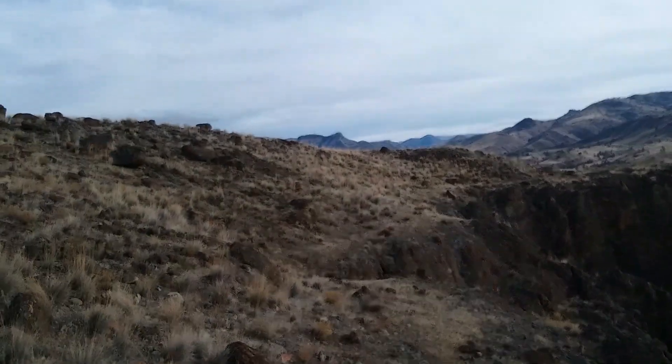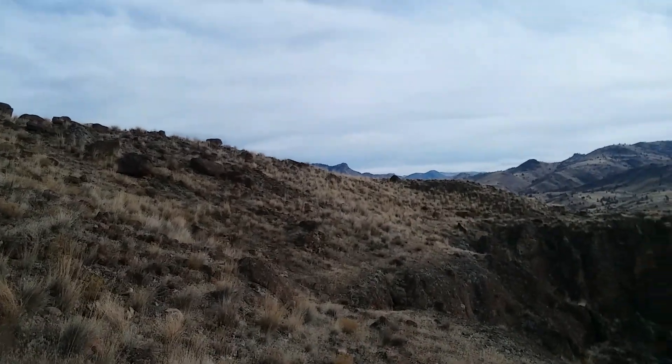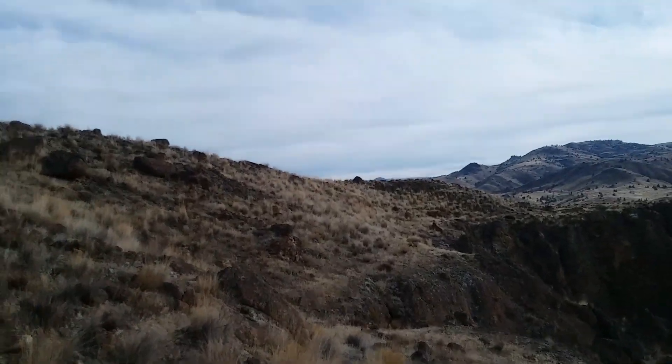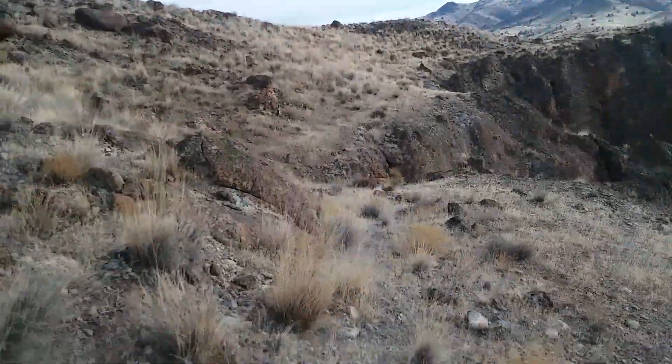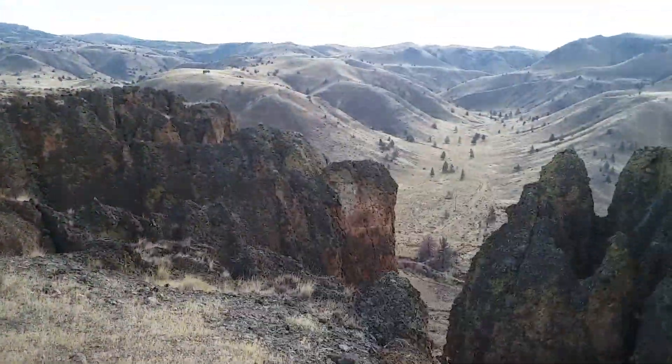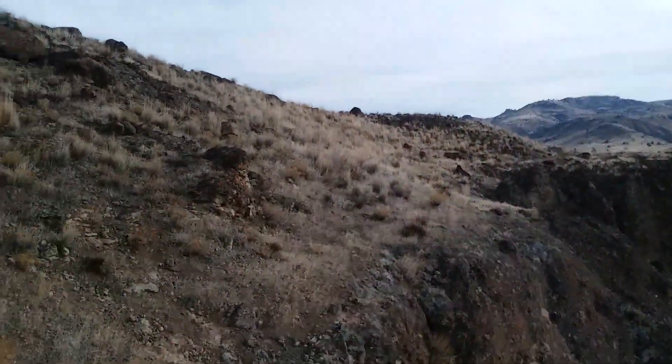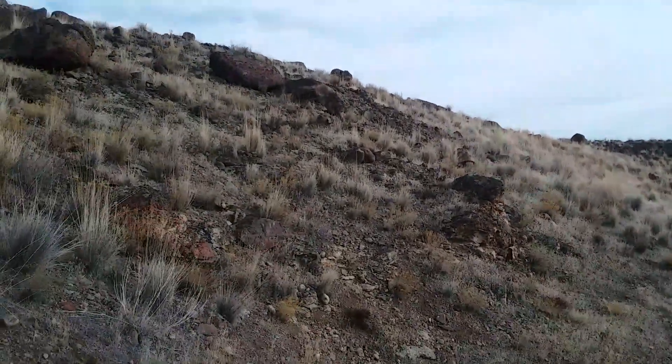Greetings. I'm just here after the ants, hanging out in the Clarno unit of the John Day Fossil Beds. Doing a little exploring amongst the Palisades. Thought I'd take you along as we kind of see some stuff for the first time.